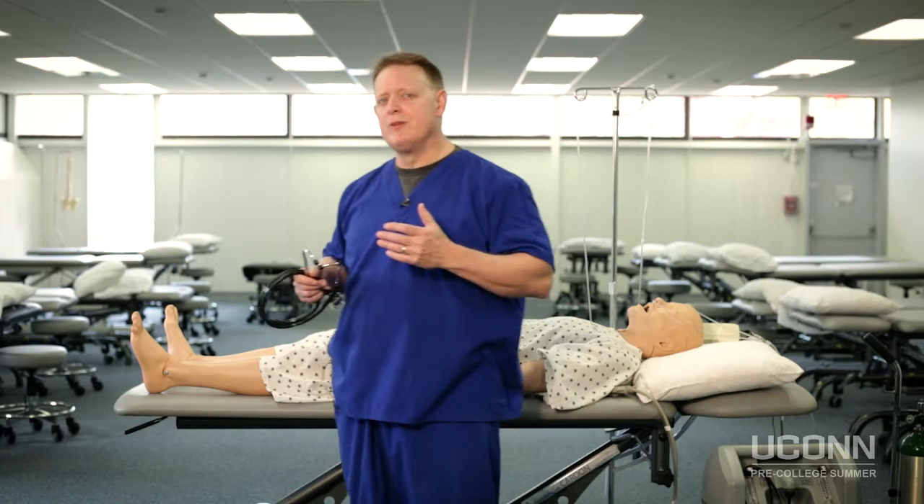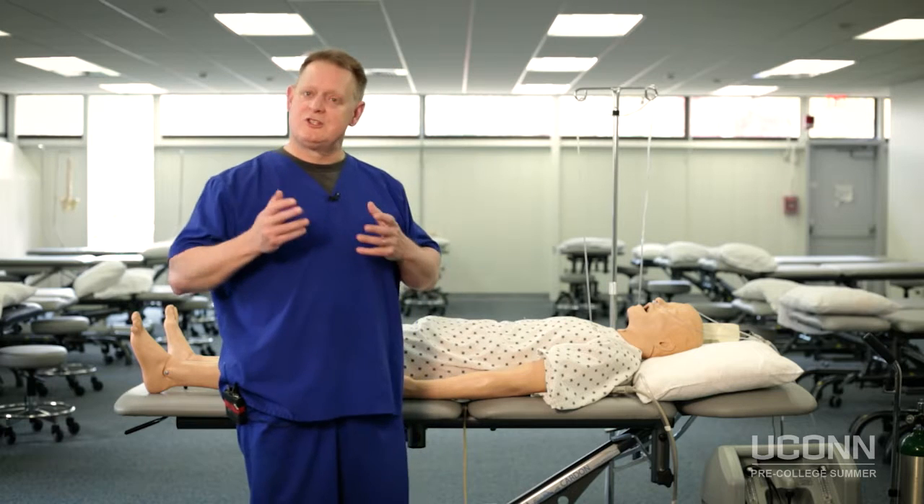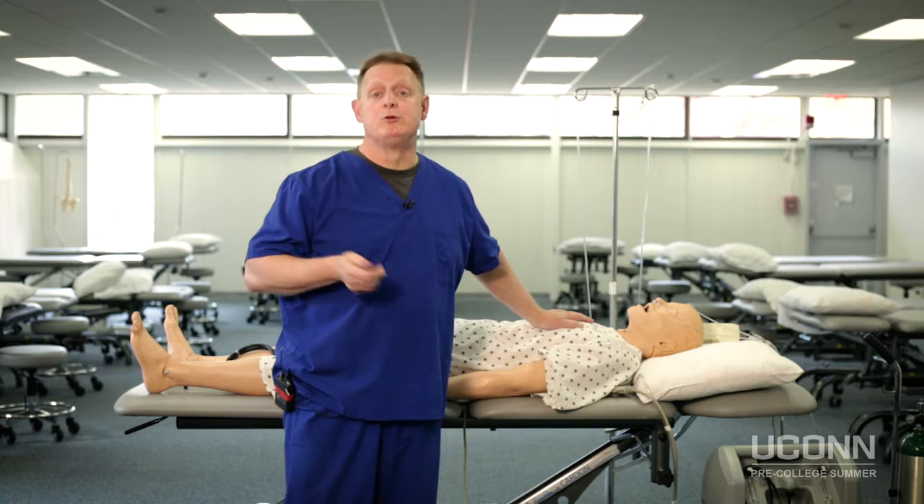Next, we're going to use something as it's used in med schools and medical degree programs all over the country — we're going to use simulations. Sometimes our simulations will be practice dummies; some of our simulations will be high-level computer simulations.